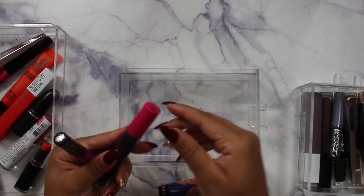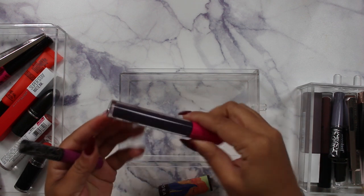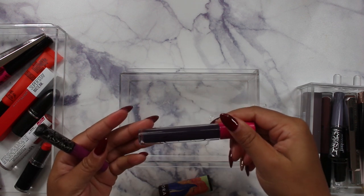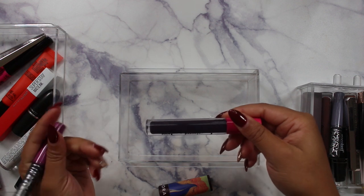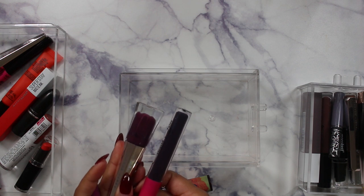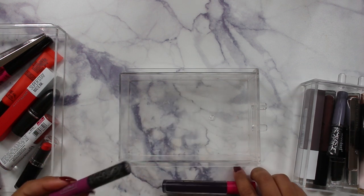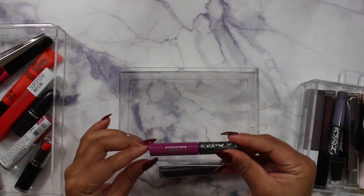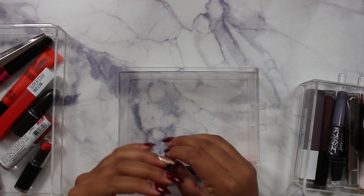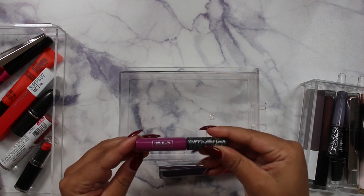That's three Anastasias right there. This Colored Rain in the shade Swerve is a really nice deep purple and the only true deep purple I have, so I'm keeping it. The Kat Von D Liquid Lipstick in Suspiria is pretty but I just never reach for it, so I'm letting it go.